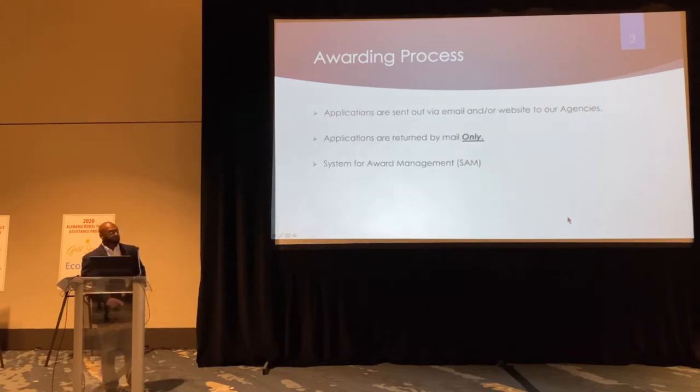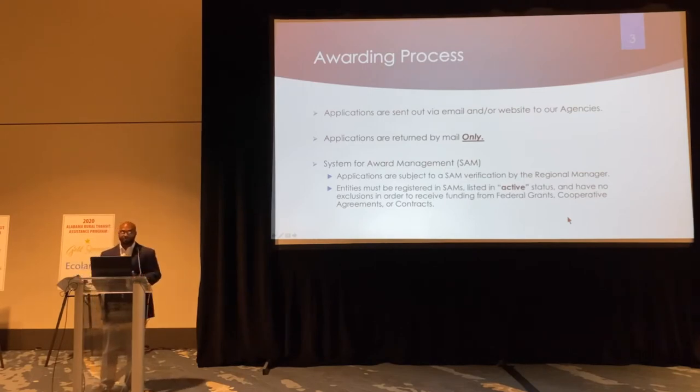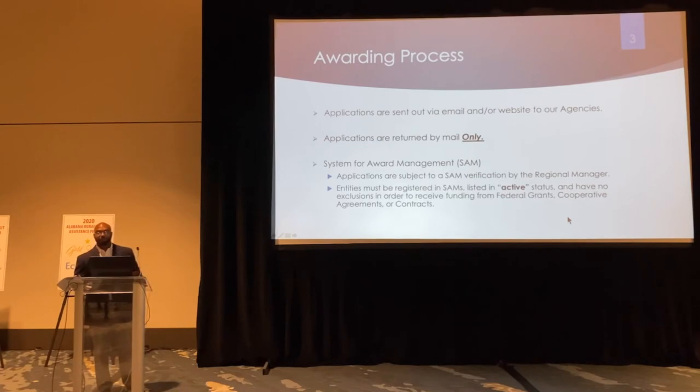This is a step-by-step, foundational overview. Just like Chandra and Lauren described, when we receive applications — normally you get them off the website and they're returned by mail — there's a SAMS review system for awards management. Just like Chandra alluded to, they are checking that SAMS review. Entities must be registered in SAMS, listed in active status, and have no exclusions in order to receive funding for federal grants.